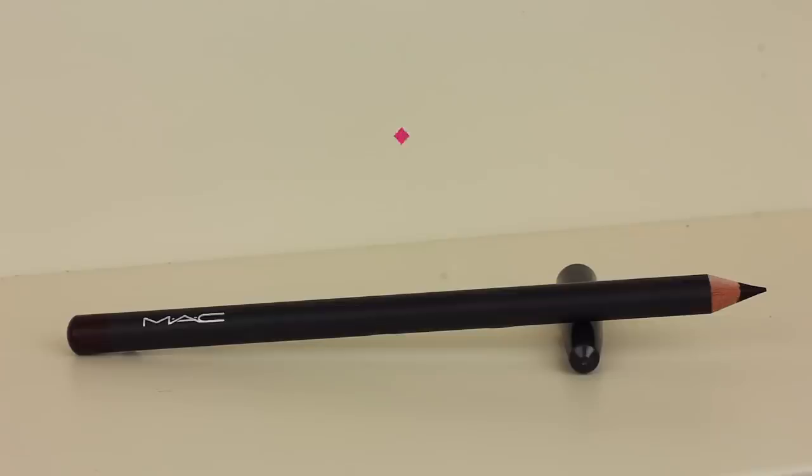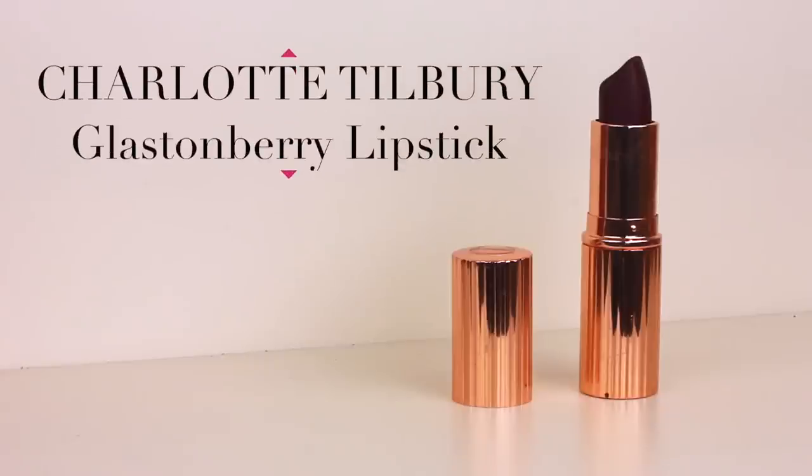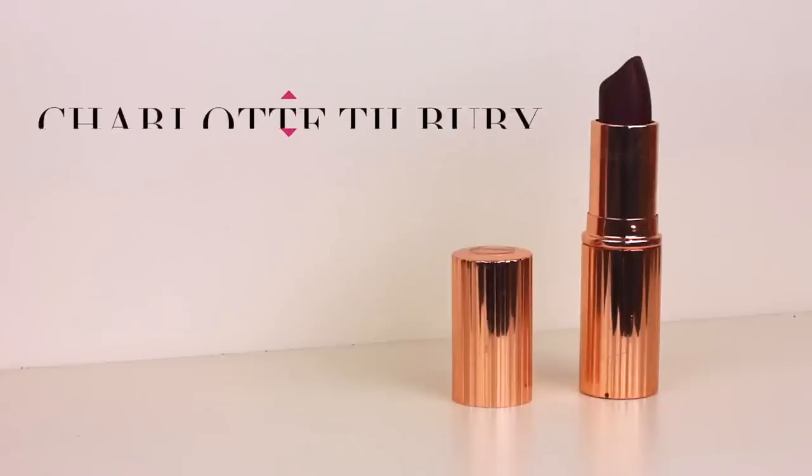Moving on to the lips — I'm using a matte current lip pencil today, though I do prefer the Charlotte Tilbury lip pencil because it's a lot creamier and matches the lipstick better. And the lipstick I'm going to use is the Charlotte Tilbury Matte Revolution in Glastonbury. I am so addicted to this — it's such a gorgeous berry, mauvey, vampy colour, but it's so wearable even for the daytime.